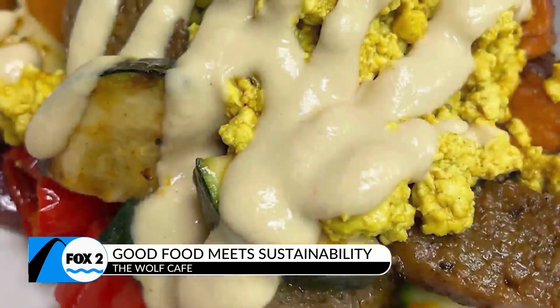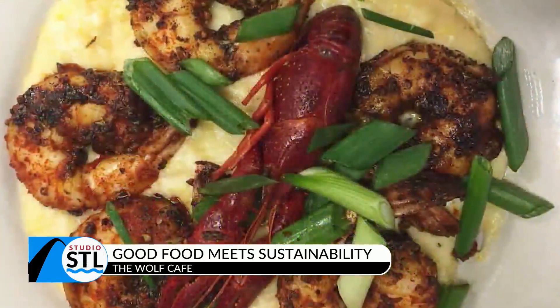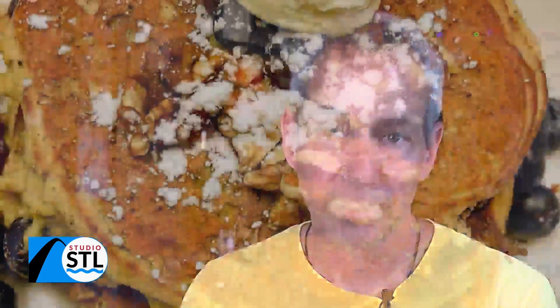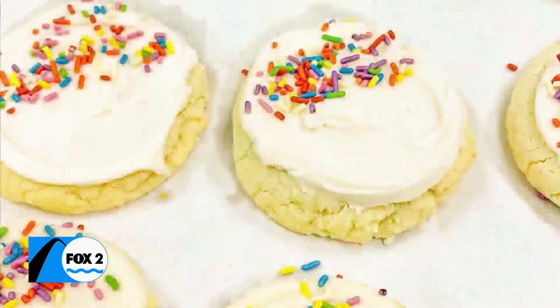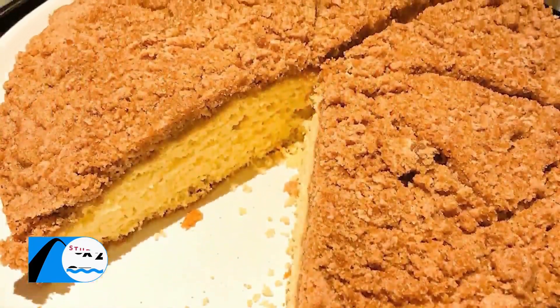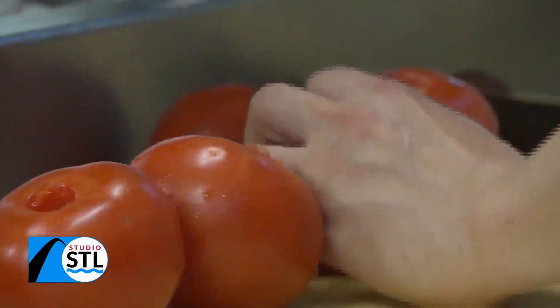We have a wide variety of things on the menu — things for vegans, for vegetarians, for meat eaters. Denise always says we're the place that has something for everyone. Almost all of our menu, except for maybe three items, is available gluten free. Denise makes awesome vegan and gluten free desserts as well and baked goods. Almost everything is made from scratch — 80 to 90 percent is made from scratch.